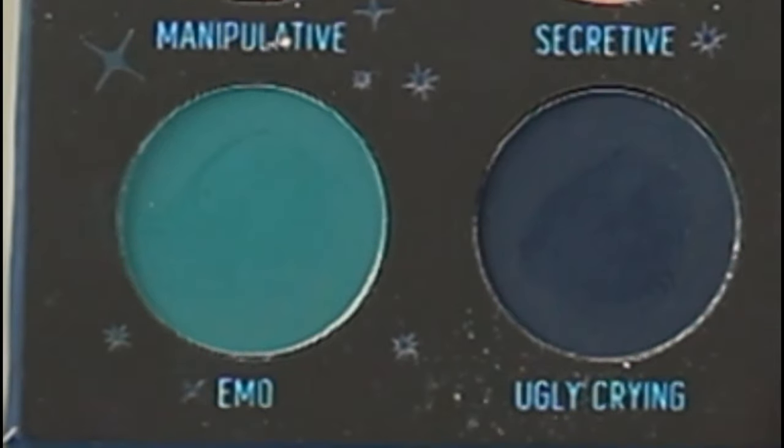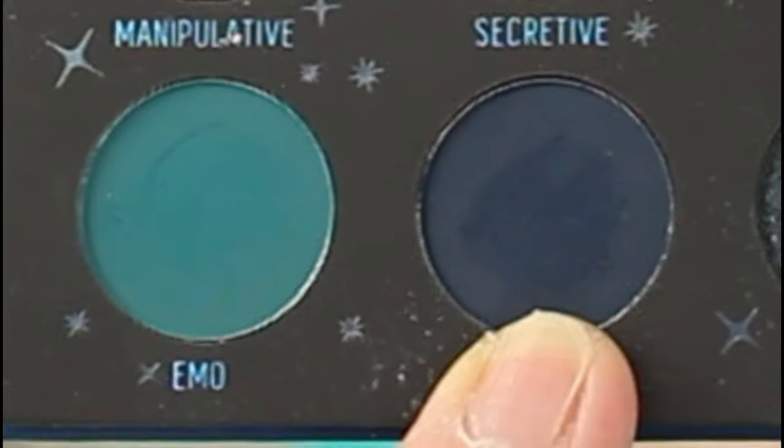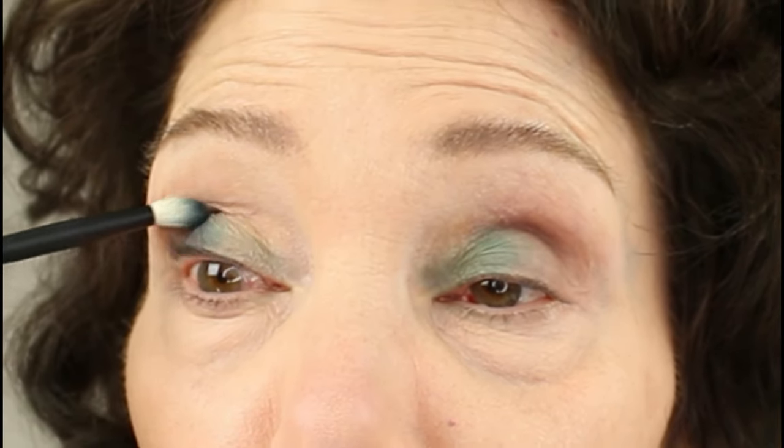I'll apply the lightest blue-green matte called Trust Issues on the inner corner of both eyes, the next deepest blue-green matte called Emo in the center of the lid, and the deepest matte blue called Ugly Crying on the outer crease and lid. Here is Trust Issues, and on the bottom row you can see the mid-tone blue-green color called Emo, and here's the very deep blue called Ugly Crying. I'm going to go on the inner corner and gradually get a little bit deeper, then into the mid-tone color, then the deepest color. These formulas all seem to be blending in with each other easily.